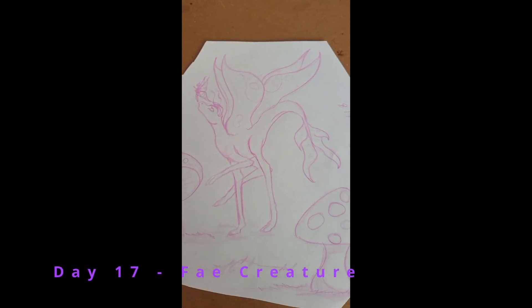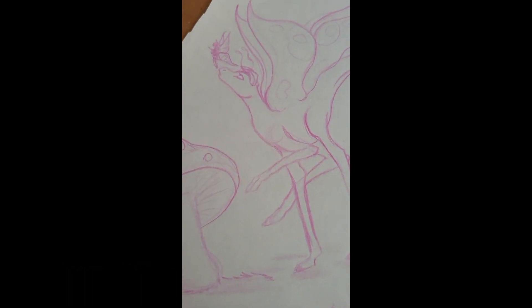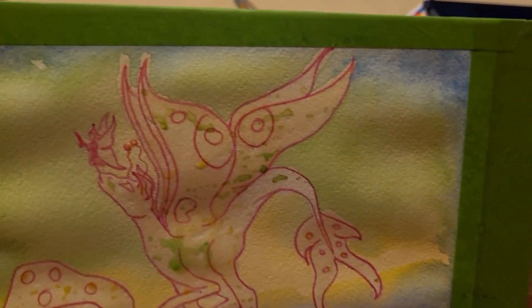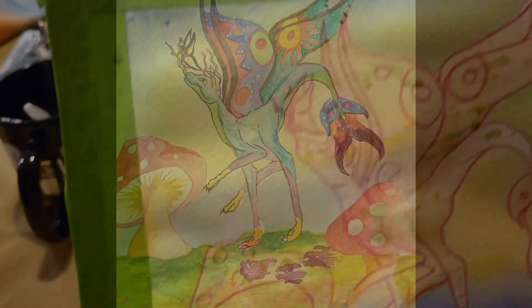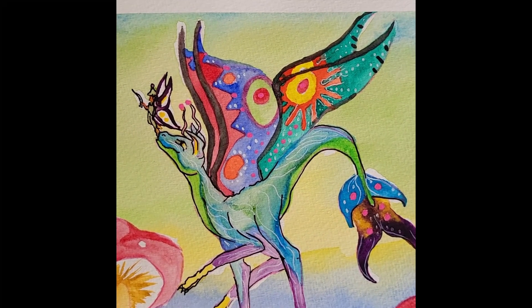Day 17: Fey Creature. This is also kind of a butterfly-ish one. This one's fun — I like his little walking stance and the mushrooms and the fairy on his nose.